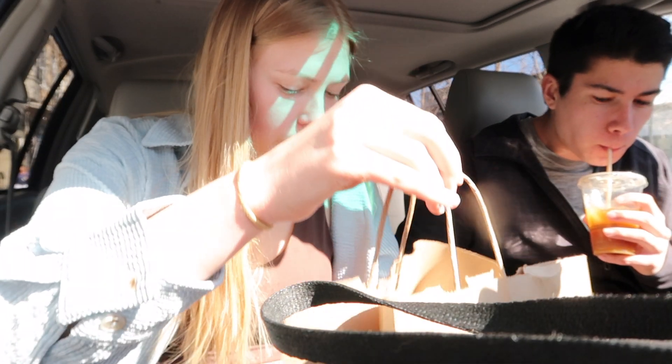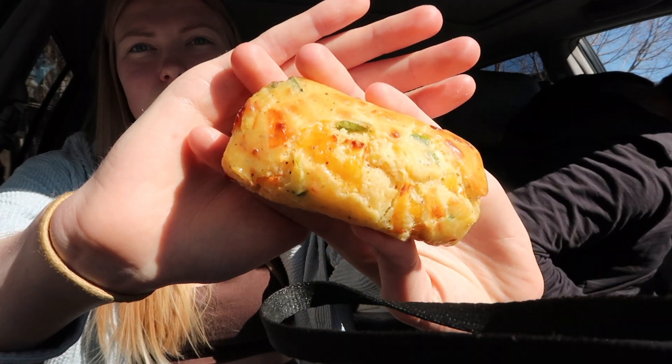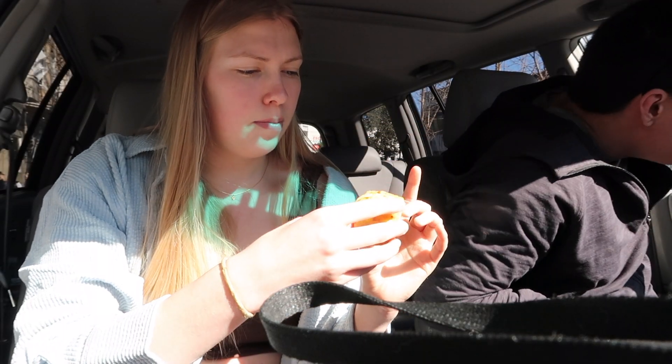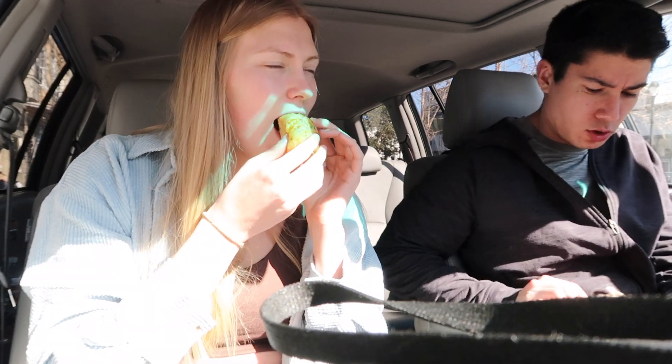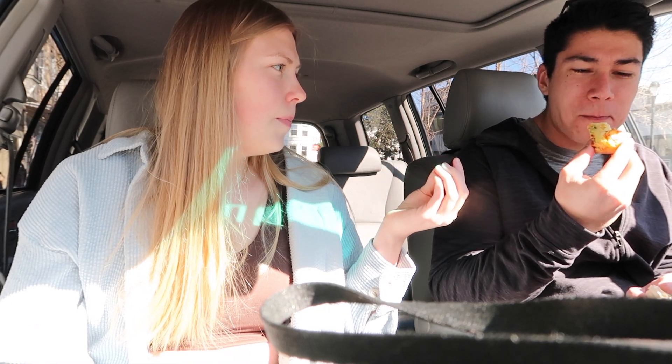We got three different food things. This one's called the Savory Travel Cake. I don't know exactly what's in it but there's pepper, green peppers, jalapeño I think. It's kind of crispy on the outside, soft on the inside — nice and fluffy on the inside.